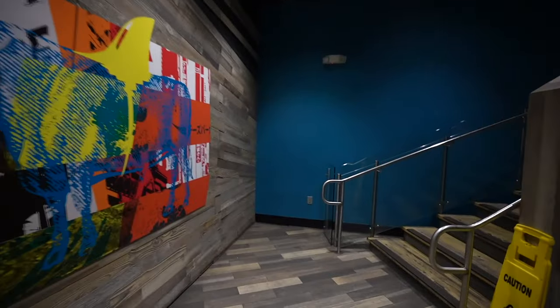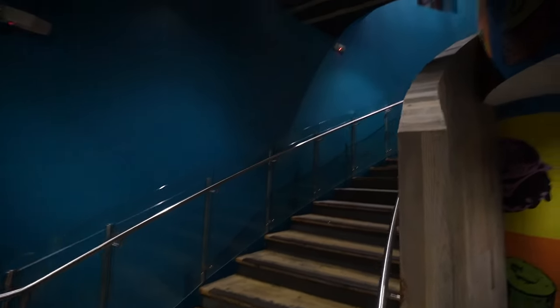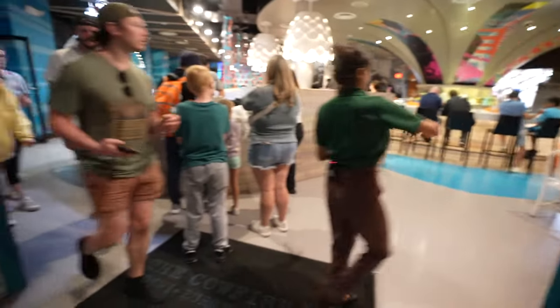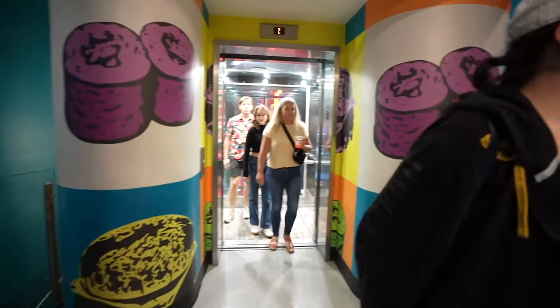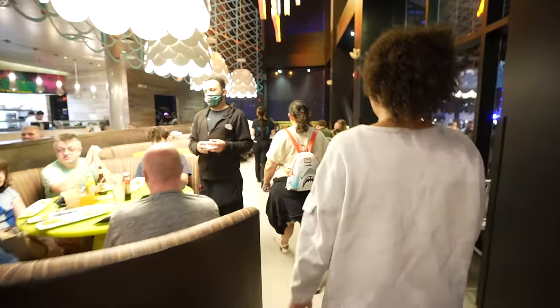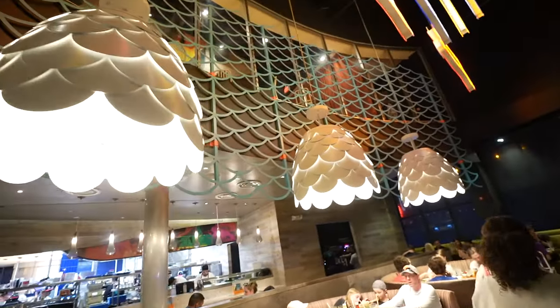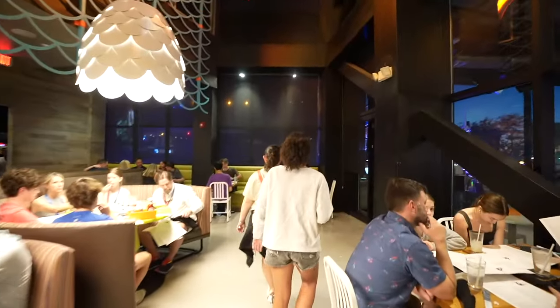We just got the text saying the table is ready, so we're heading inside now. You have to go upstairs for the table — you can also catch the elevator. Walking up, I feel like they changed a couple of things in this restaurant, though I can't figure out exactly what yet.